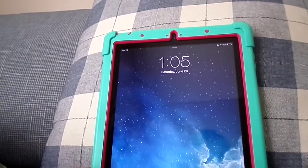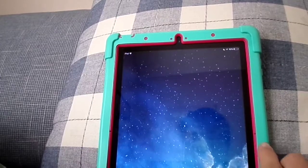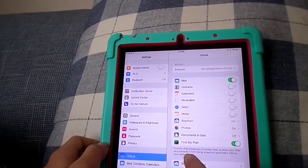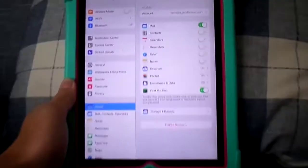Hey guys, so I'm going to show you today how to get past the Guided Access password. All you need is Find My iPhone activated on iCloud.